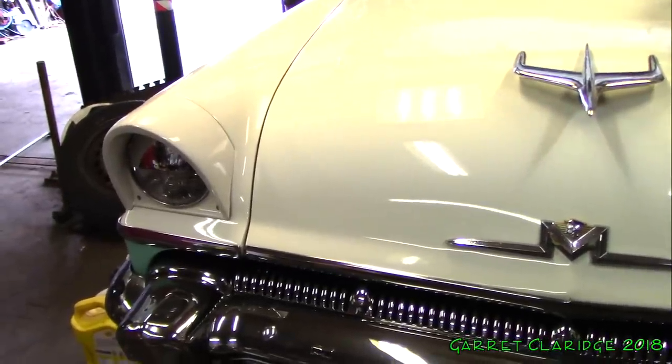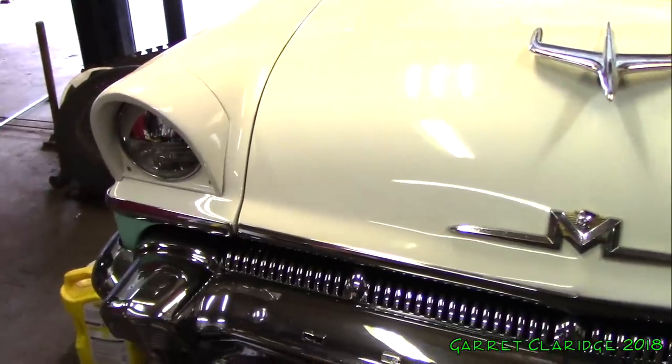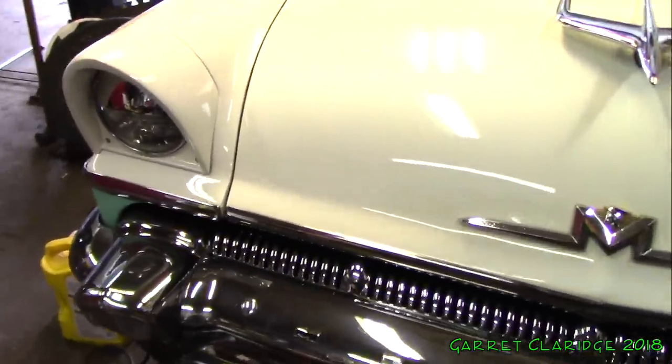Hey everybody, Garrick Claridge here. Today I'm in my grandfather's garage, and I noticed the stereo was a little messed up in here. Let me show you what's going on.